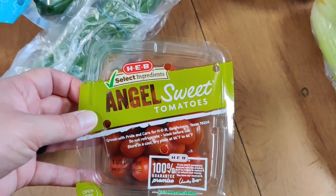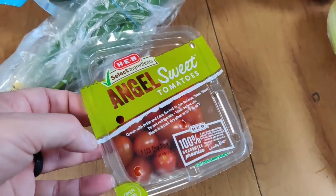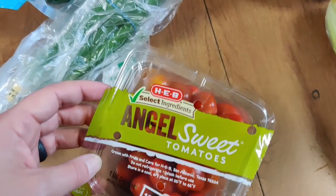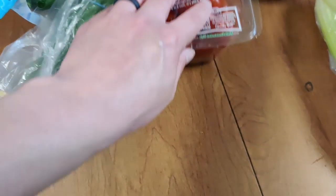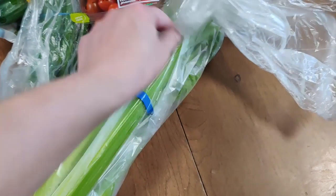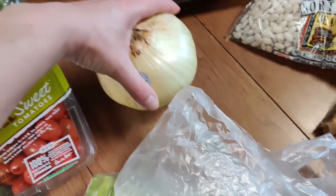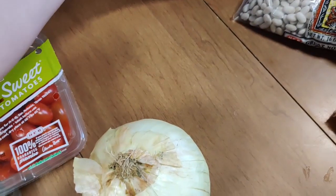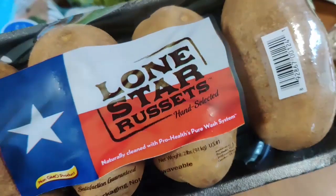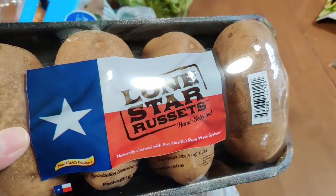We also got some of these angel sweet tomatoes. I can't find the mini San Marzanos lately, so I'm kind of sad about that, but these will do. Then I grabbed one really big sweet onion. And I also got this pack of baking russets for our pulled pork baked potatoes — all the ones in the bag weren't big enough so I just got this four-pack.